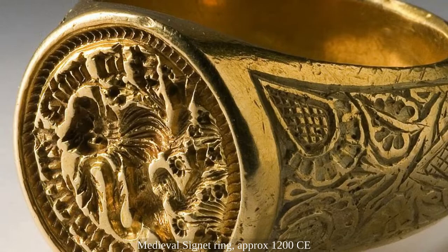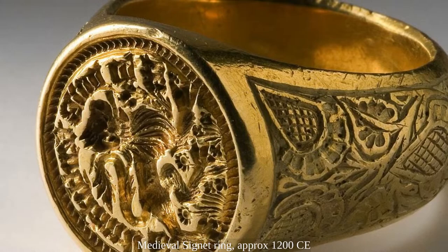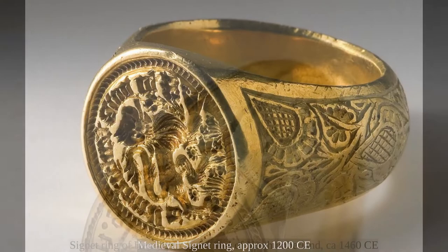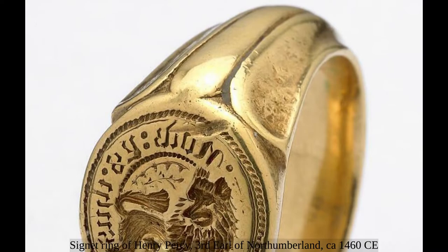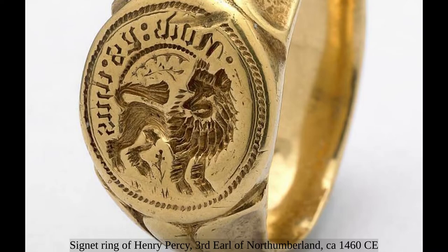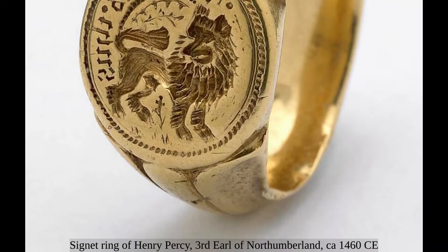Throughout the Middle Ages and the Renaissance, rings were assigned a great deal of importance, particularly in religion. Signet rings were important for religious, legal, and commercial transactions. From kings to popes, signet rings were a way of conferring their signature and authority to any document. In the 14th century, King Edward II decreed that all official documents must be signed with the king's signet ring. The majority of rings dating from these periods were destroyed when their owner died, because they were unique to the wearer, and destroying it avoided any possibility of forged documents appearing after said noble person's death.